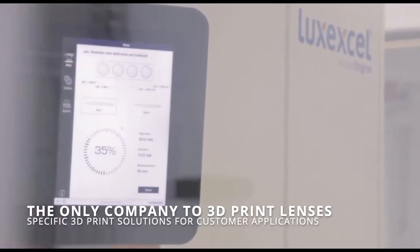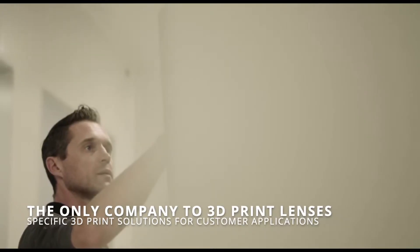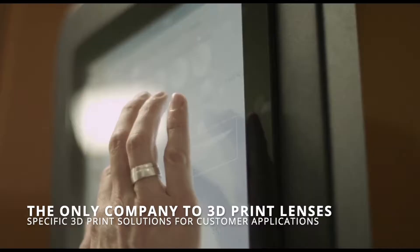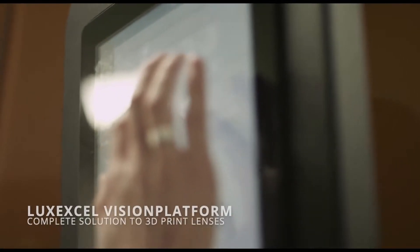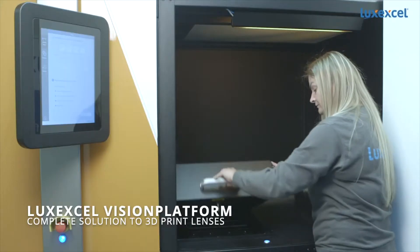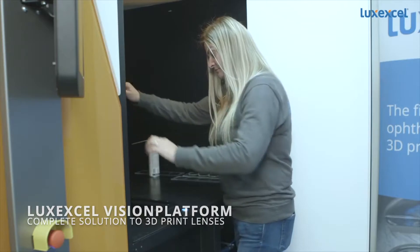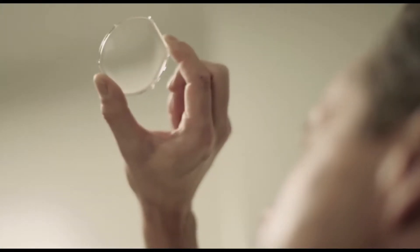LuxxXL is the only company in the world with the technology to 3D print prescription lenses. 3D printed lenses are not a concept or a prototype — the future of eyewear is here today. LuxxXL designs, manufactures, and sells 3D printers, consumable materials, and software for the production of optical lenses.